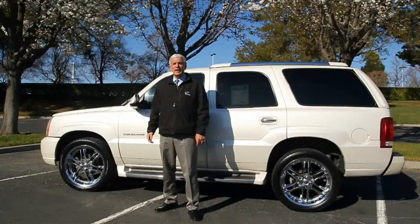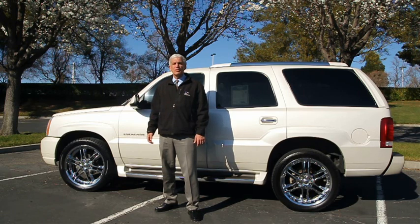Up for sale is a 2004 Cadillac Escalade. White diamond pearl exterior on gray leather interior and powered by a Vortec V8 good for 345 horsepower.